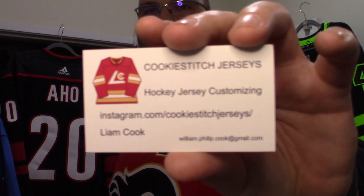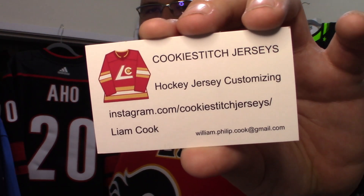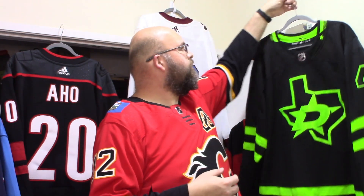Hey friendos, how's it going? It's The Enforcer here once again with another jersey unboxing. These jerseys you've already seen, but I sent them off to Cookie — Instagram: Cookie Stitch Jerseys. Reach out to Liam. If I actually did have an official customizer, it would be Cookie. What you see back here — let me flip this around.